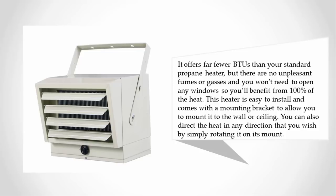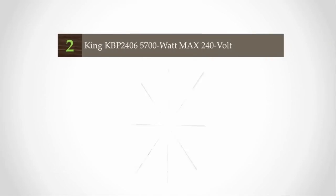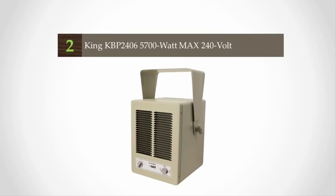With the Fahrenheit FU-54, you'll benefit from 100% of the heat. It is easy to install and comes with a mounting bracket to allow you to mount it to the wall or ceiling. You can also direct the heat in any direction you wish by simply rotating it on its mount.